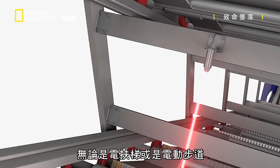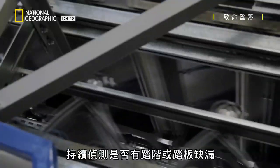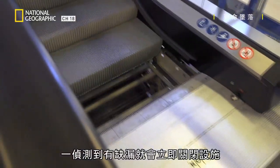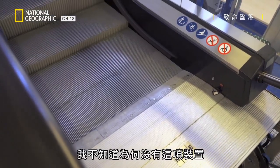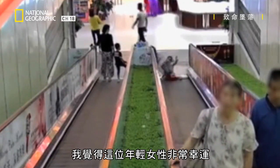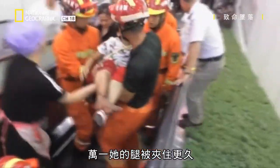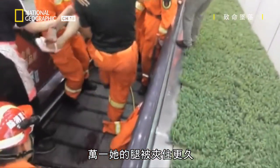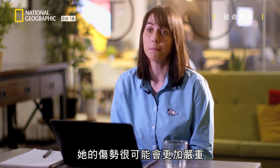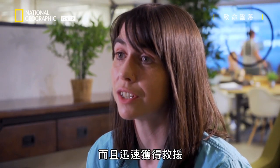Most devices, whether an escalator or a moving walkway, will have what we call a missing step device — it detects all the time if there's a step or pallet missing, and if it does, it instantly shuts off the equipment. It's unclear why those devices weren't present or weren't operational. This young lady has been very lucky. If her leg had been caught for longer and the walkway had continued to move, her injuries could have been much worse. She's lucky it was switched off and that she got help as quickly as she did.